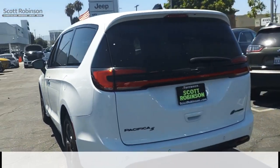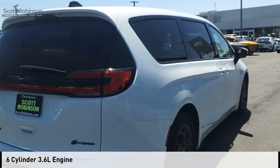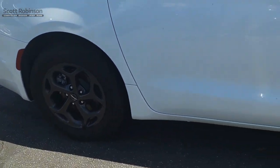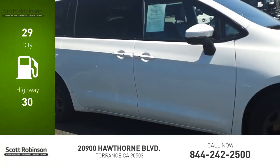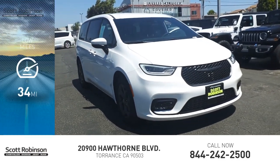This vehicle is powered by a front wheel drive, 6 cylinder, 3.6 liter engine and comes with a continuously variable transmission. Great fuel efficiency saves you money by requiring fewer trips to the gas station. This vehicle has less than 100 miles.